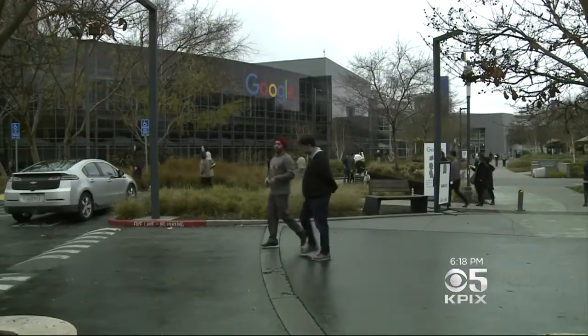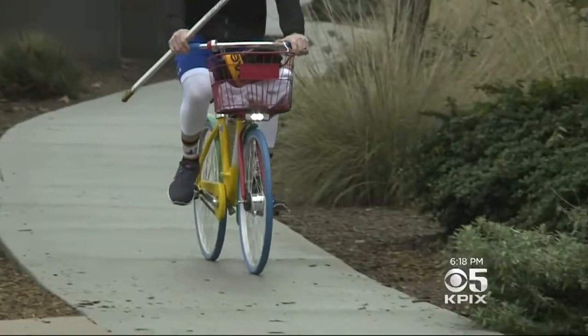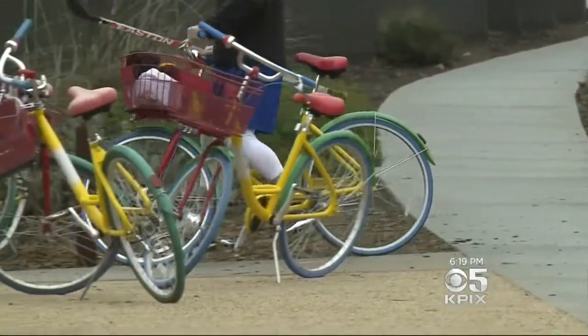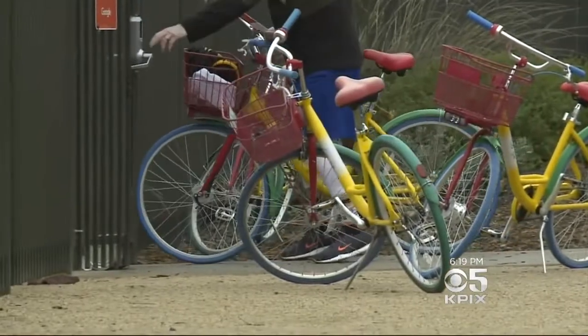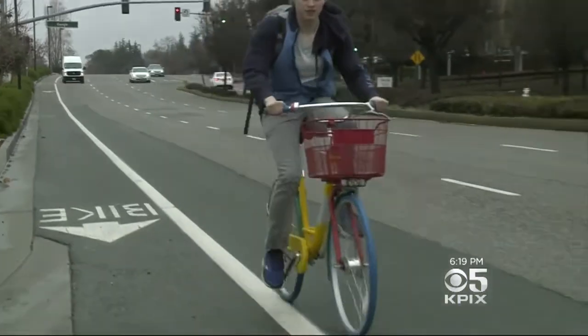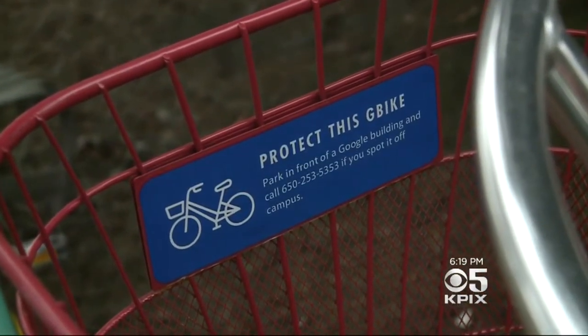While the mayor says he made sure to return the bike to the Google campus, not everyone does. In fact, Google tells KPIX 5 that from July to November of last year, they recovered 70 to 190 G-bikes a week off campus. Google has about 1,100 in circulation. People leave them — a good place is the library — people come to the library and leave one there. So now Google has put GPS trackers on a third of its bikes.